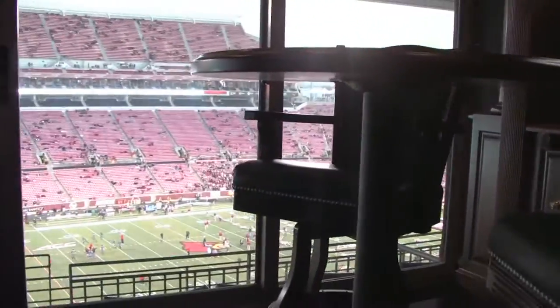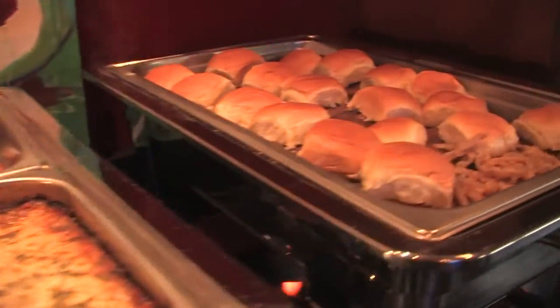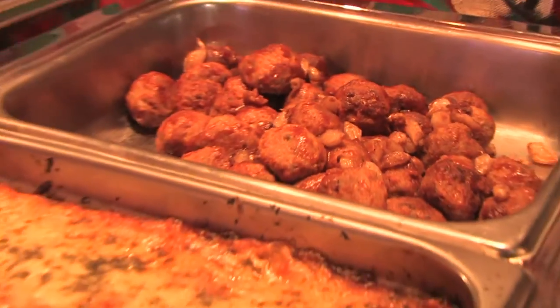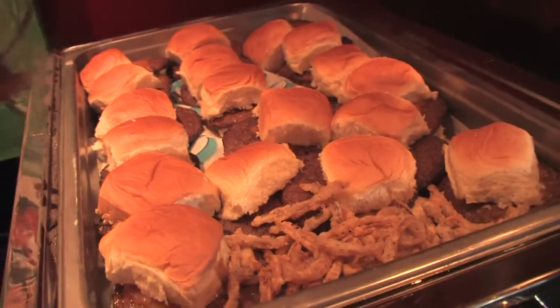It's more than pizza in the Papa's Suite at Papa John's Cardinal Stadium. Have you ever wondered what they eat? You'll find the best food in the building here — Italian meatballs, lasagna, even beef tenderloin. Not your typical stadium food by any means.